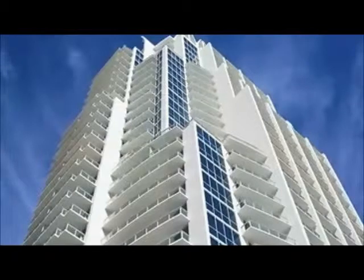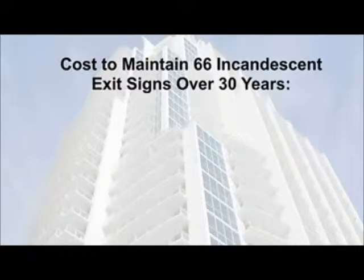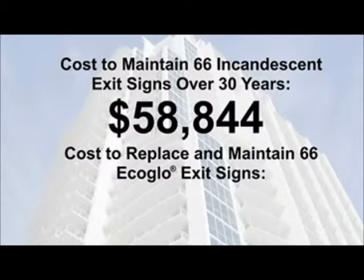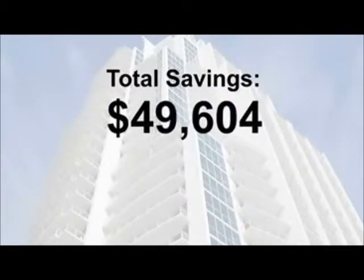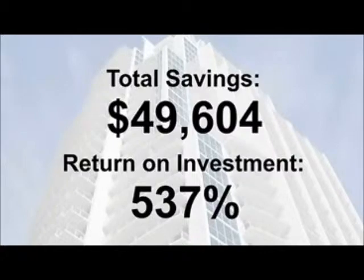What does this mean when you consider the cost of exit signs in a 22-story condominium tower? The estimated cost to maintain 66 incandescent exit signs for this building over 30 years is $58,844, while the cost of replacing those signs with EcoGlow exit signs and maintaining them for the same period of time was only $9,240. This resulted in a total savings of $49,604 with a return on investment of 537%.